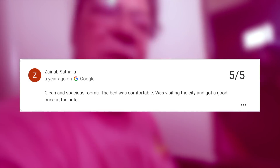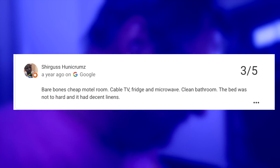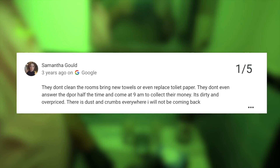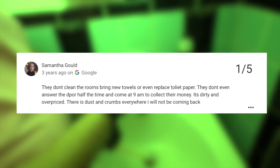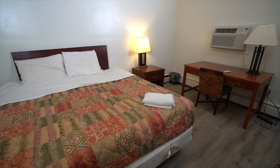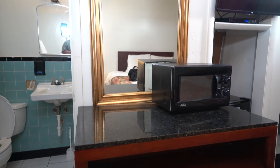Over on Google's, one reviewer says clean and spacious rooms with a comfortable bed. Gus Honeycrum says bare-bones cheap motel room — cable TV, fridge, and microwave, clean bathroom, and the bed was not too hard and had decent linens. Samantha Gould says they don't clean the rooms, bring new towels, or replace the toilet paper — there is dust and crumbs everywhere. Tony Carter says I hate it — they don't keep the rooms clean and they don't change the bedding.